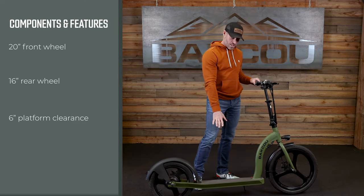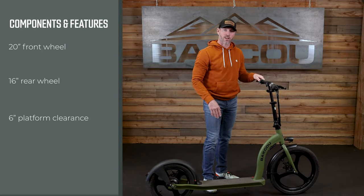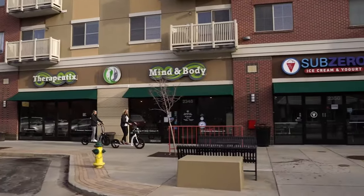The scooter has a six-inch clearance, so the platform sits about six inches off the ground. This allows you to go over terrain — a rock or a bump — giving you a little more clearance than what most scooters on the market have.